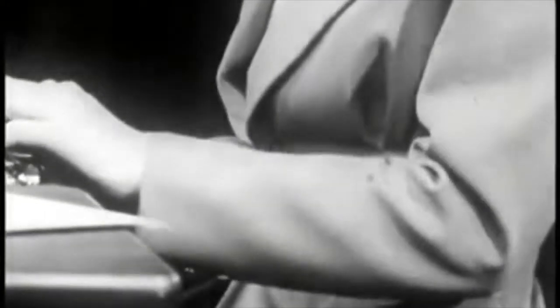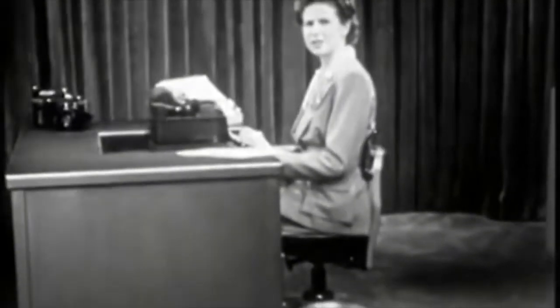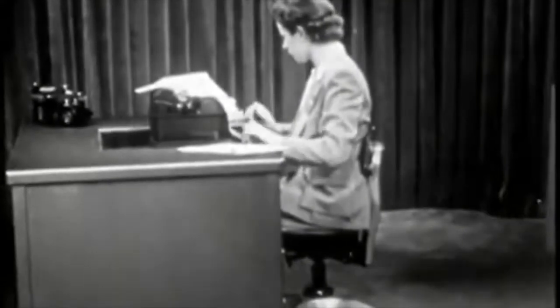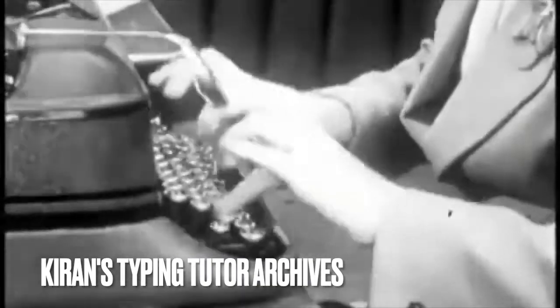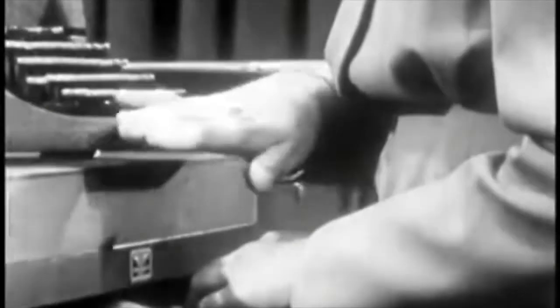Let your upper arm hang freely and comfortably, neither too far forward, nor back, nor out. Relax. Don't be stiff and tense. Your elbows should be just below the level of the space bar. More type of fatigue is caused by unnecessary tension and waste motion than by anything else. Your forearm, wrist and back of hand should slant upward, parallel to the slant of the keyboard.